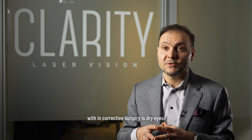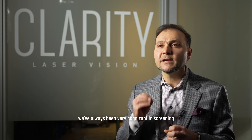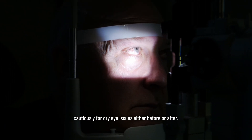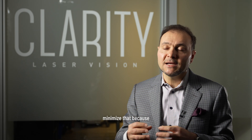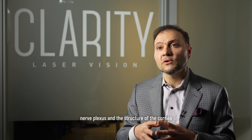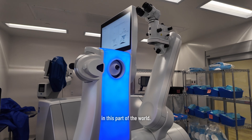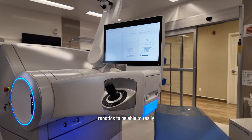One of the bigger issues we deal with in corrective surgery is dry eyes. Being in a dry climate like Calgary, we've always been very cognizant in screening and treating our patients very cautiously for dry eye issues before or after surgery. With SmilePro, we're able to minimize that because we're preserving the corneal nerve plexus and the structure of the cornea, resulting in fewer dry eye issues for patients getting corrective surgery in this part of the world.